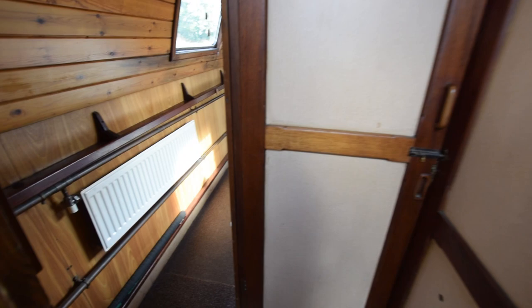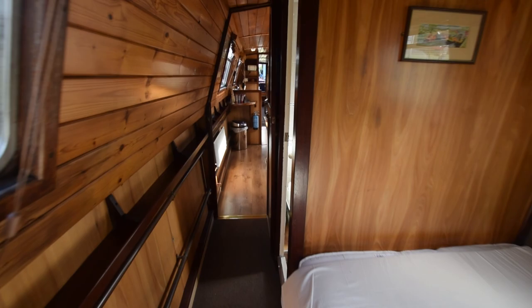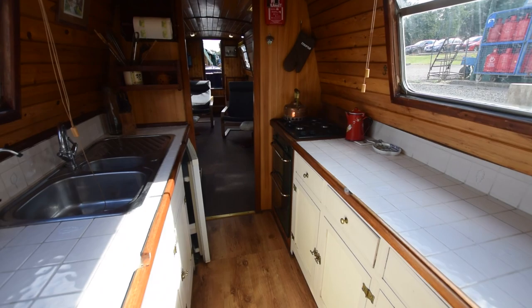There are four batteries on board — three 110Ah domestics and one starter battery, plus the inverter. All in all she's a comfortable and characterful boat with a lot you could do with her to make her home. She's been in the same hands for about 17 years and they've loved her.